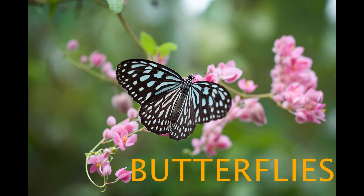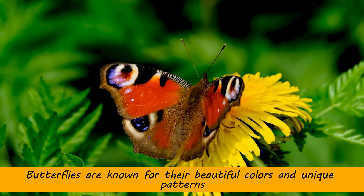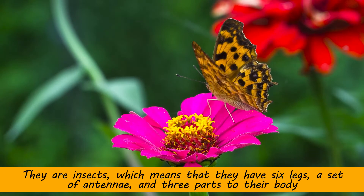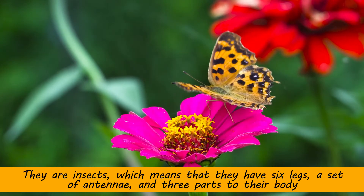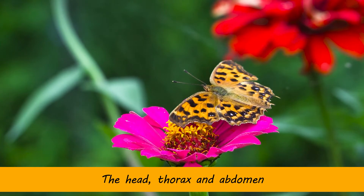Let's learn about butterflies. Butterflies are known for their beautiful colors and unique patterns. They are insects, which means they have six legs, a set of antennae, and three parts to their body: the head, thorax, and abdomen.